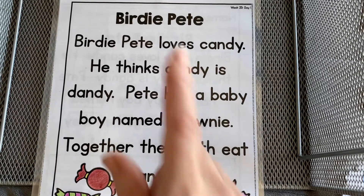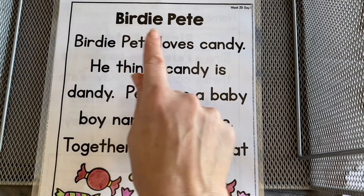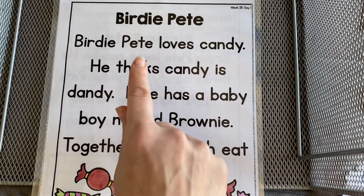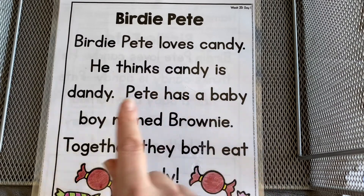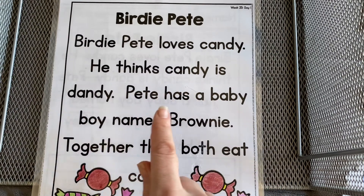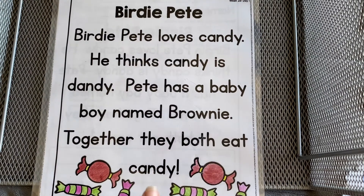Let's start with the title: Birdie Pete. Birdie Pete loves candy. He thinks candy is dandy. Pete has a baby boy named Brownie. Together they both eat candy.